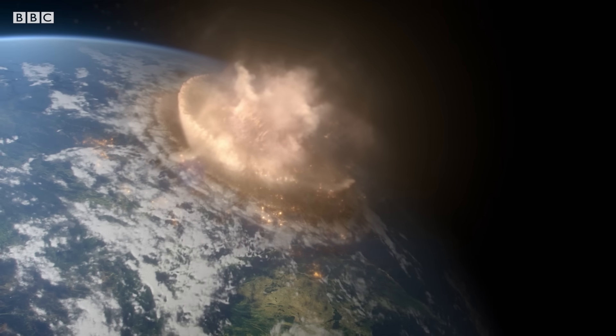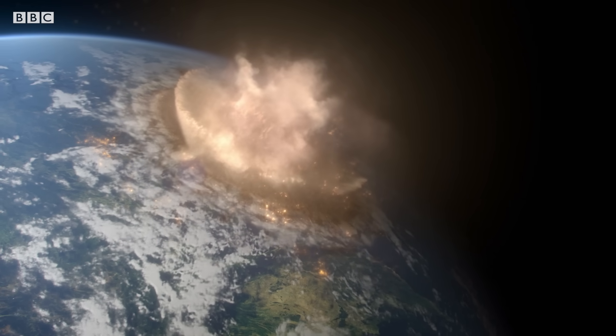The impact throws some 300 billion tons of sulfur up into the atmosphere. And during the nuclear winter that follows, 75% of species, plant and animal, are wiped from the face of the Earth, including the largest creatures ever to walk on its surface.